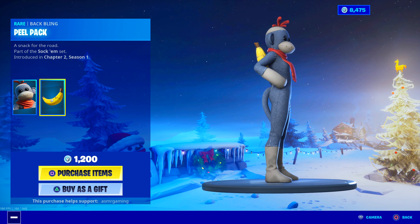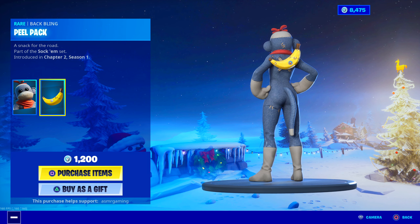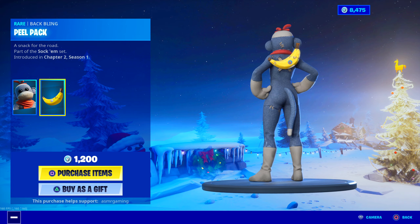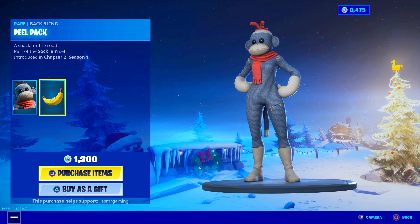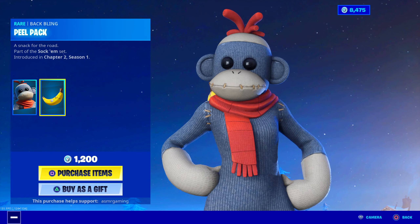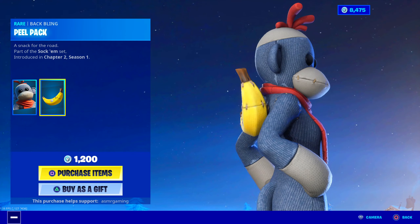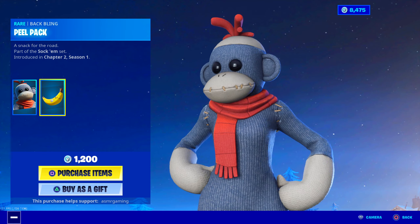Is the tail animated? The tail is kind of animated — it moves around. So it's a legit monkey tail in Fortnite. If you run around and stuff, the tail will move. That's pretty cool. Is the scarf animated? The scarf moves a little bit — just a little animated. I wonder if the hair on top of his head is animated. I don't think so.